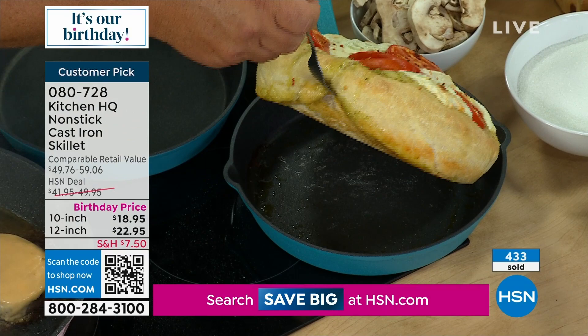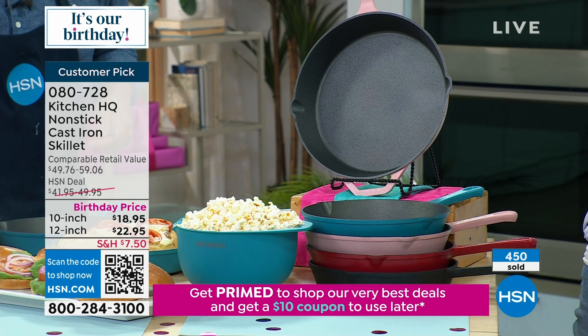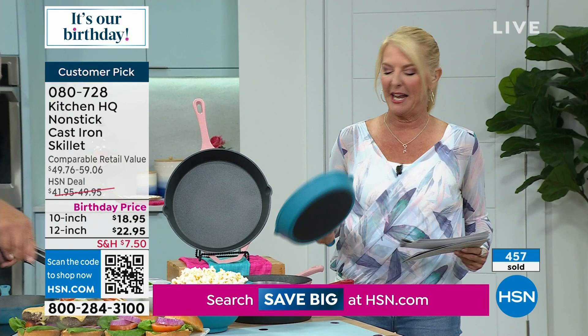It's a huge customer pick. If you're concerned, just try it — if you don't love it, send it back. But if customers are willing to write big raving reviews, be comfortable getting this tonight. Maybe give it as a gift — my husband kind of needs this. It will help both of us: I won't have a gunky pan, and he'll be able to use cast iron.